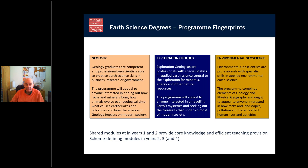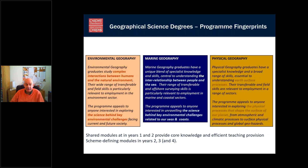There's more information about our degree programmes — you can pause the video and read those. The key point is there are shared modules in years one and two, providing core knowledge in an efficient way across our different degree programmes. Then there are more scheme-defining modules in years two, three, and four, along with some optionality. For the geographical subjects, you can see the main differences between Environmental Geography, Marine Geography, and Physical Geography, with shared modules early on and scheme-defining modules in later years.